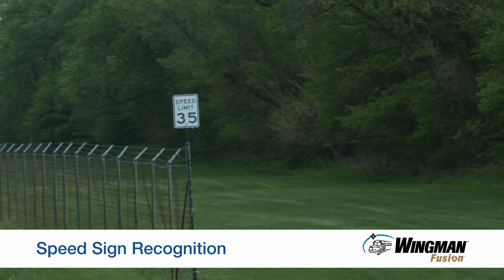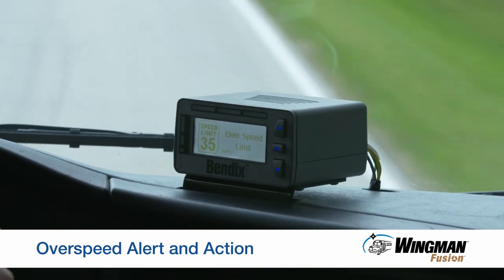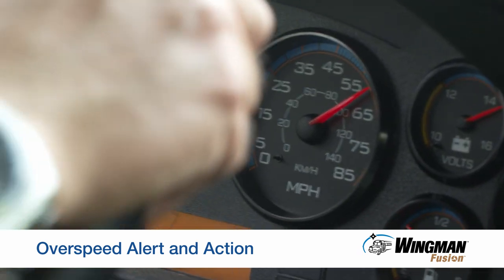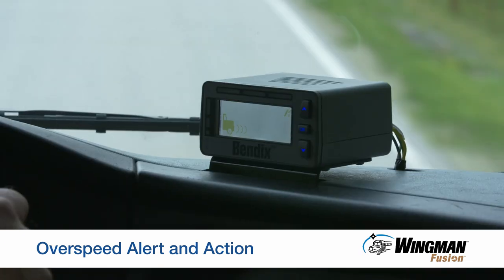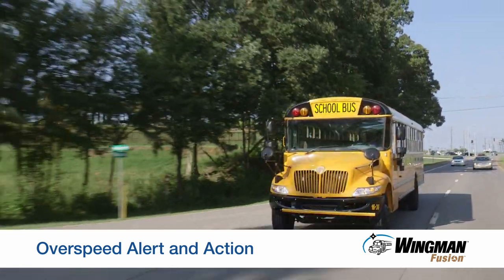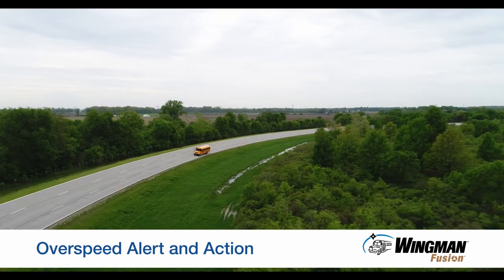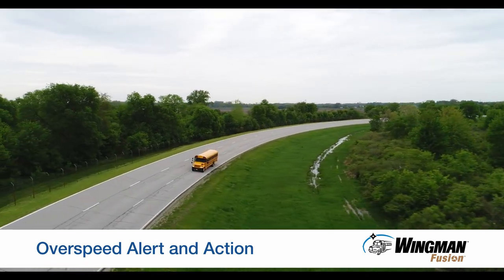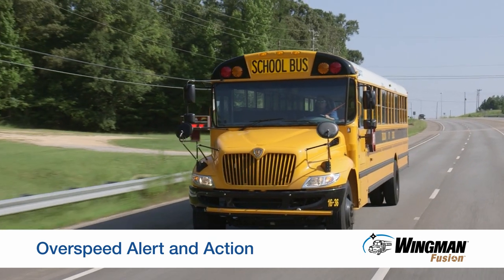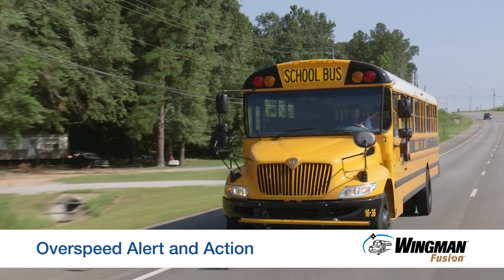The camera can also read speed limit signs, delivering an over-speed or excessive speed alert. If traveling five miles per hour over the posted speed limit, Fusion provides an audible and visual alert. Exceed the posted speed by 10 miles per hour or more, and the system will deliver an audible and visual alert along with a haptic alert — a one-second throttle reduction. Keep in mind that Fusion does not apply the brakes or try to lower your speed to match the posted speed limit. That's your job.